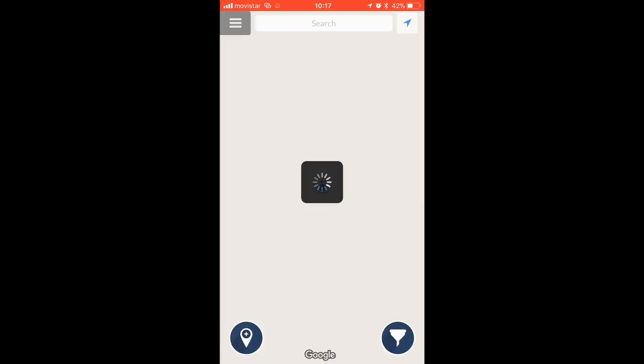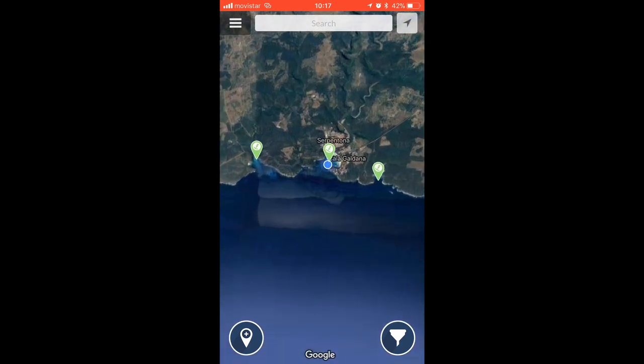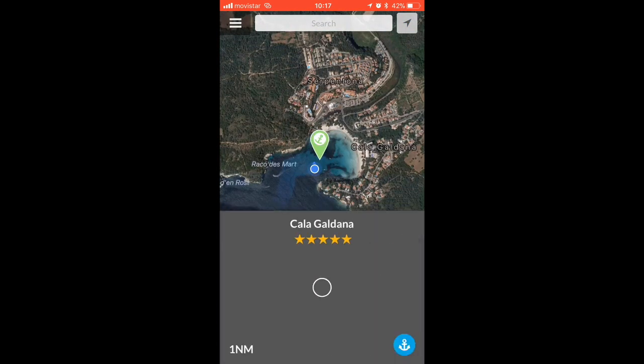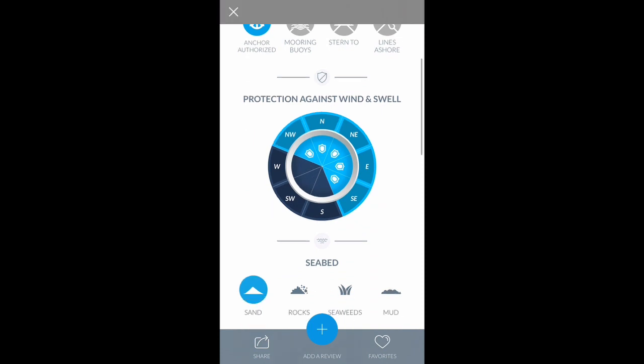So we'd like to run through a few of the apps that we use when we're out sailing. One of our favorites is Navali, which is a new app that allows people to review and exchange information on anchorages and marinas as well as mooring balls. As we anchor out most of the time, it's great for us to get up-to-date information on where an area has become filled with mooring balls or whether the bottom isn't very good for anchoring.